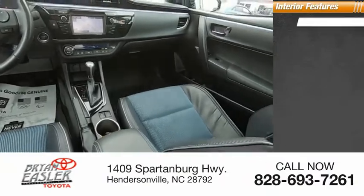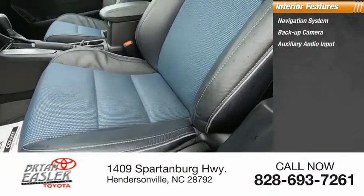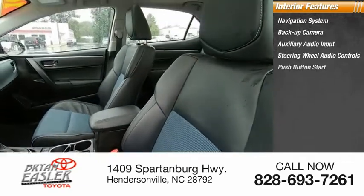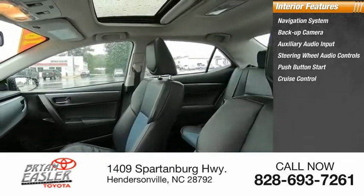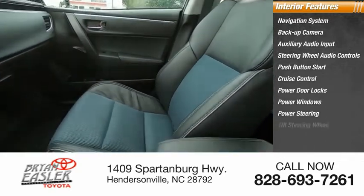Inside you'll find a navigation system, backup camera, auxiliary audio input, steering wheel audio controls, push-button start, cruise control, power door locks, power windows, power steering, and tilt steering wheel.